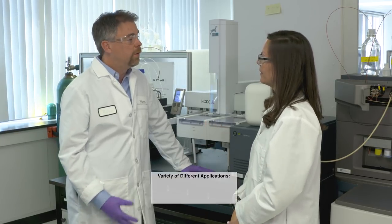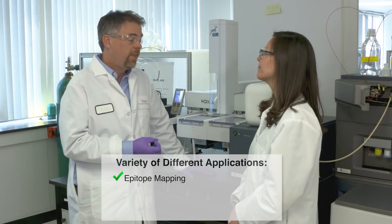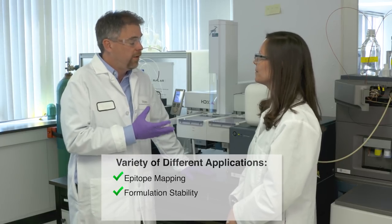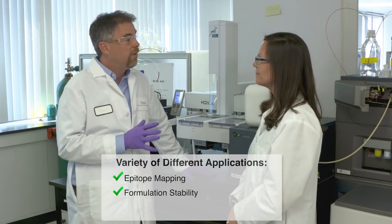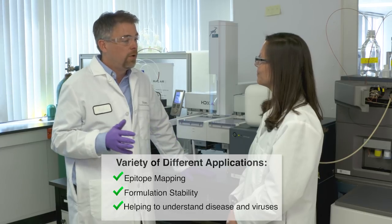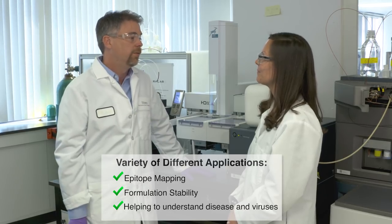So what other applications are people doing with HDX? Biopharm companies do a lot of things like epitope mapping — they want to study where proteins and small molecules or proteins interact. Things like formulation stability — they want to make sure that the protein stays in the right form and function during drug release and drug development. But also we have a lot of academics doing very interesting things, like looking at Alzheimer's and the HIV virus, and a collaborator in Singapore is looking at the dengue virus and seeing what HDX can tell them about the structure of such an elusive molecule.